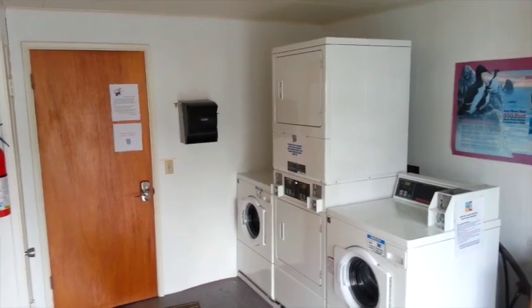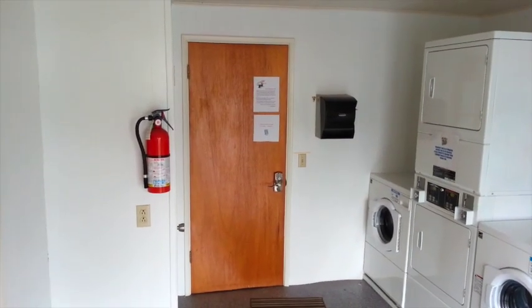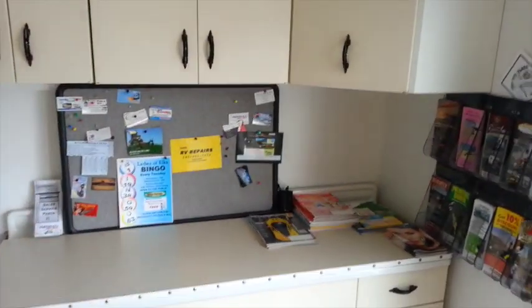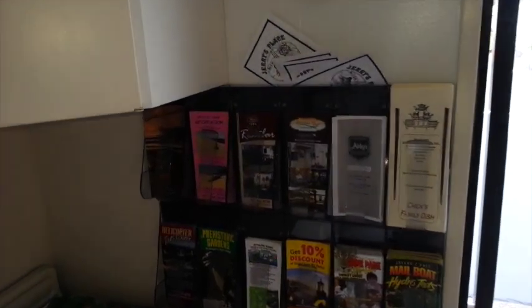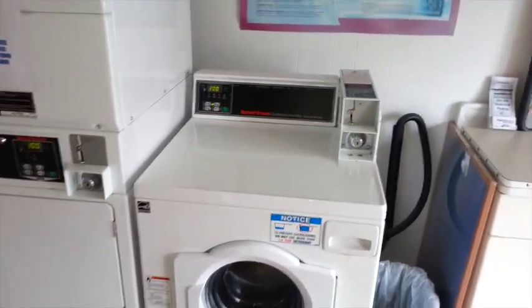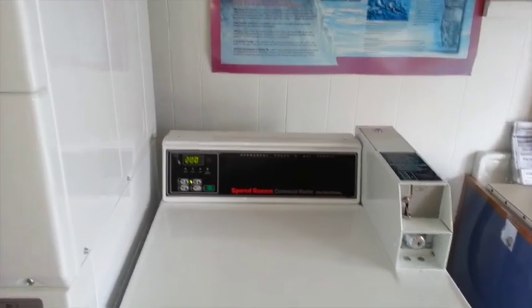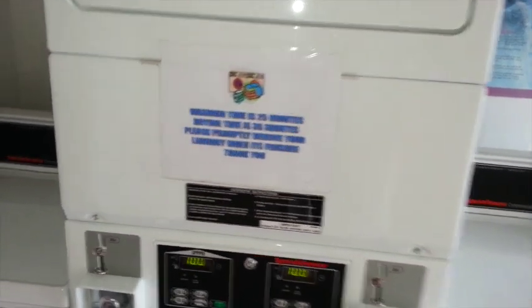So this is stepping into the rec center — it's basically a house that's been converted into a rec center. We've got the washer and dryers here, and a little information board with some pamphlets and flyers about recreational activities in the Florence area. Pretty cost effective: the washing machines are $2 and the dryers are $1 for 35 minutes, so it's a pretty good deal.